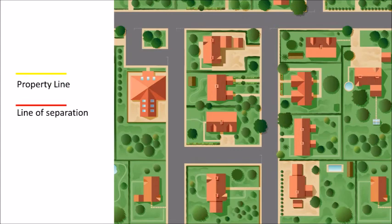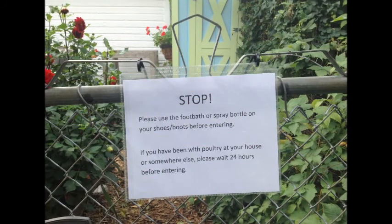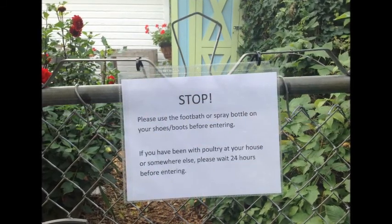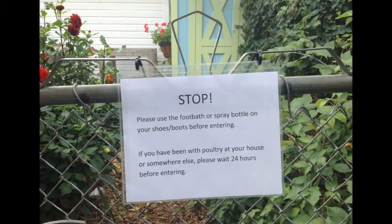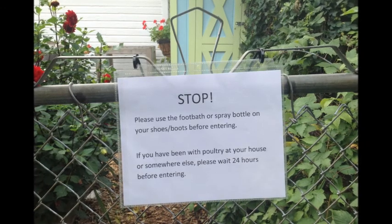First, establish where your lines of separation are. Lines of separation define clean areas from dirty areas. Roads, driveways, property lines, gates, fences, and even gardens can be used to define this boundary. They can be any size you wish as long as they are in accordance with ordinances within your community. Once you have established your boundaries, place a sign at all entry points. This sign is a good reminder for you to practice the biosecurity measures you have developed and to remind visitors that the health of your birds is important to you.